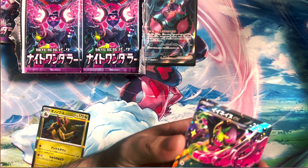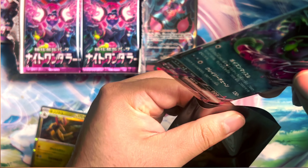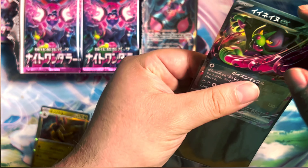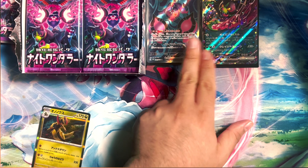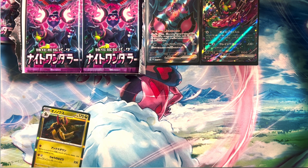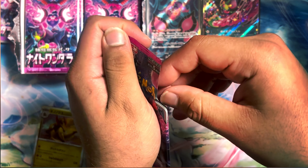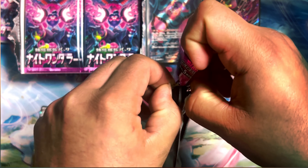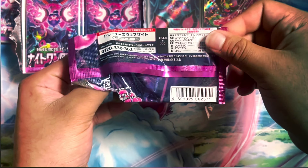He's one of the ones from the DLC of the game. Based on Japanese mythology, there's like a prince that goes on an adventure and his three companions are a dog, a monkey, and a pheasant — which are represented on the front of the box. The next Japanese set releasing in about three weeks is called Stellar Miracle, which releases in the US in November and will be called Stellar Crown.